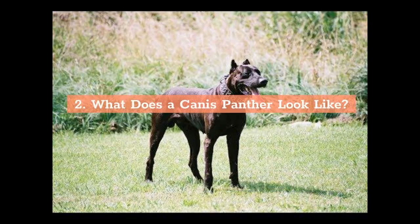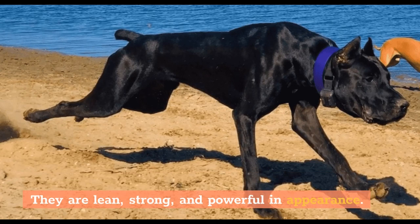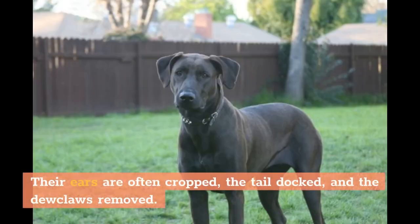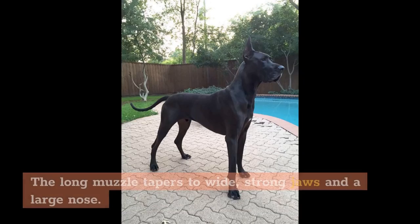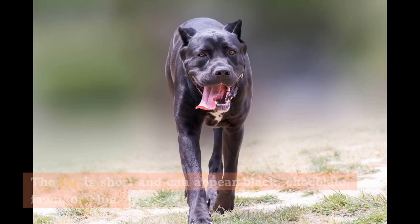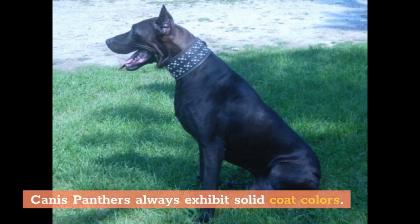What Does a Canis Panther Look Like? The Canis Panther is a giant, heavily muscled dog with a wide chest and jaw. They are lean, strong, and powerful in appearance. Their ears are often cropped, the tail docked, and the dewclaws removed. A Canis Panther's head tends to be more elegant than blocky and the natural ears are floppy. The long muzzle tapers to wide, strong jaws and a large nose. The fur is short and can appear black, chocolate, fawn, or blue. Canis Panthers always exhibit solid coat colors.